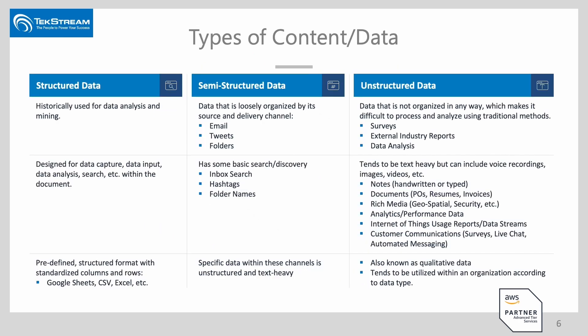When we look at content and data, we can break that down into three general areas. The first is structured data — this is historical data collected from applications as output, often used for data analysis and mining. This might be information from catcher services or data input — in the old days, these were the green bar reports from accounting and finance. Nowadays, this is also coming from databases, Google Sheets, or CSV files in Excel.